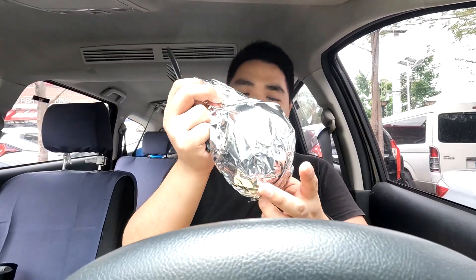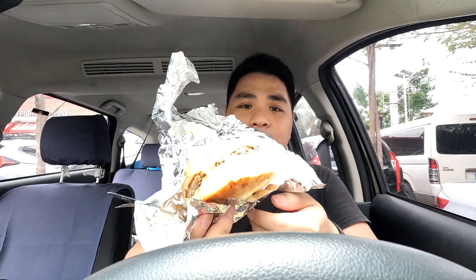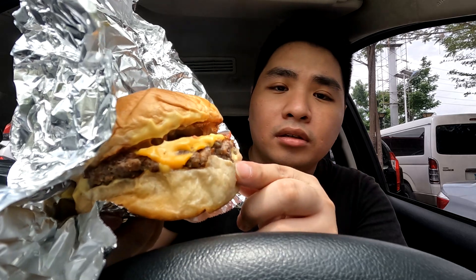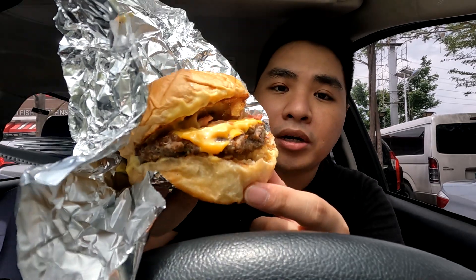They gave me a lot for a single person and lots of tissues as well. Here's the main event — Smash Brothers Burger with extra bacon added. I love bacon. Looking good! We've got bacon, cheese, another form of cheese on the bottom, and a big patty. I'm just going to time-lapse this part — enjoy watching me eat Brother's Burger.